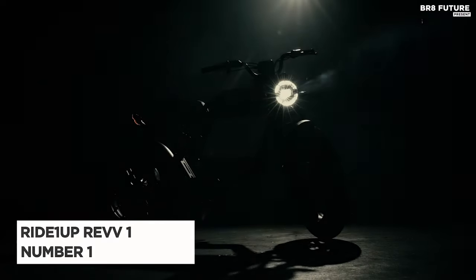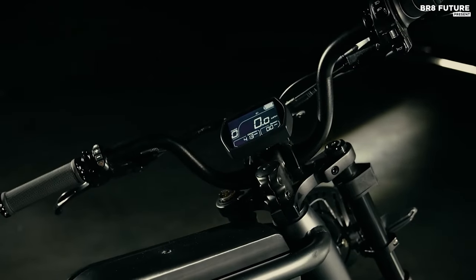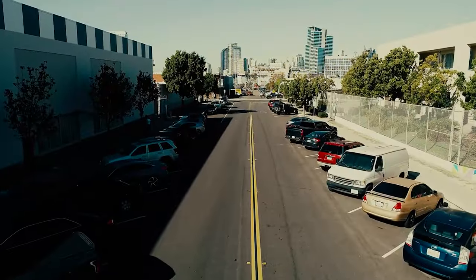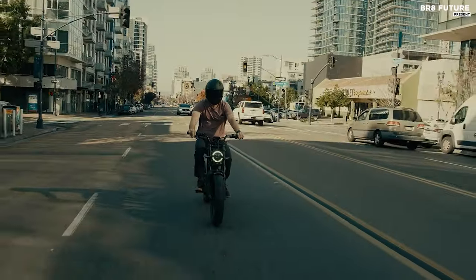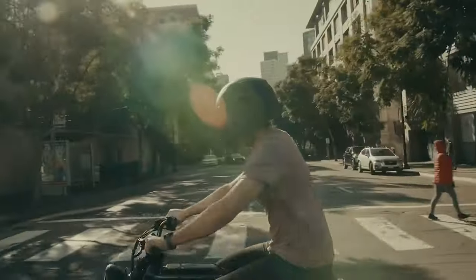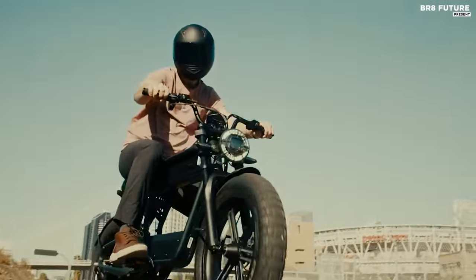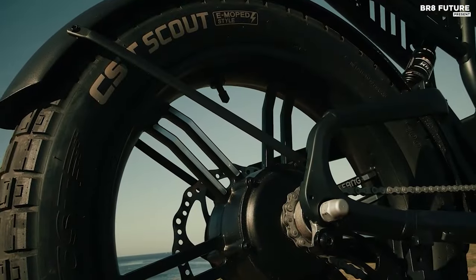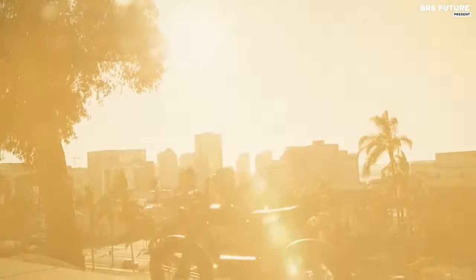The Ride 1up Rev 1 emerges as a standout among moped-styled electric bikes, captivating with its blend of style, performance, and affordability. Boasting a striking cafe racer-inspired design featuring a low frame, extended seat, and motorcycle-style headlamp, it effortlessly captures attention. Beyond its visual allure, the Rev 1 excels in performance. Equipped with a robust 750-watt motor, it ensures compliance with Class 2 and Class 3 e-bike regulations. While it ships with a max speed of 20 miles per hour, it can be unlocked to reach 28 miles per hour via pedal assist, or unrestricted speeds in off-road mode. Powered by a potent 52V motor and battery system, the Rev 1 delivers impressive acceleration and hill-climbing capabilities, outperforming many competitors in its class.